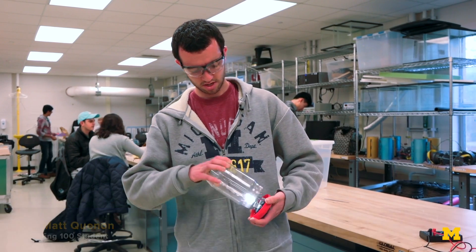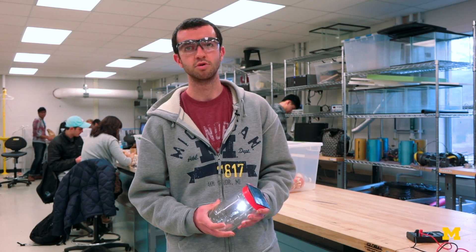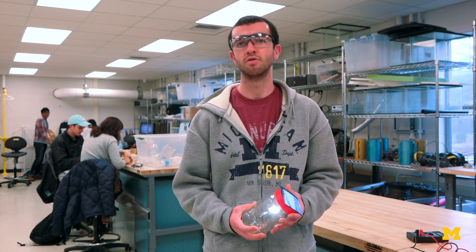We used a peanut butter jar as our case, and we have our circuit inside the lid. Our solar cells are on top and we have an LED as our light. This will help them see at night, help them do homework, and travel down to the river.